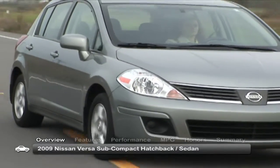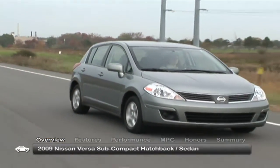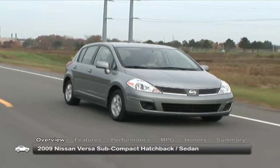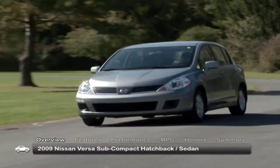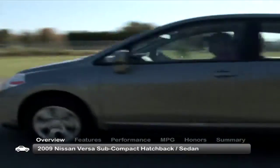The 2009 Nissan Versa provides comfortable seating for five, a smooth ride, and good fuel economy. Ideal for the daily driver, this subcompact is available as a five-door hatchback or sedan.